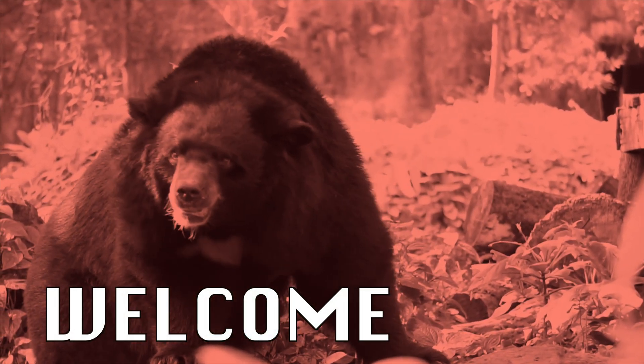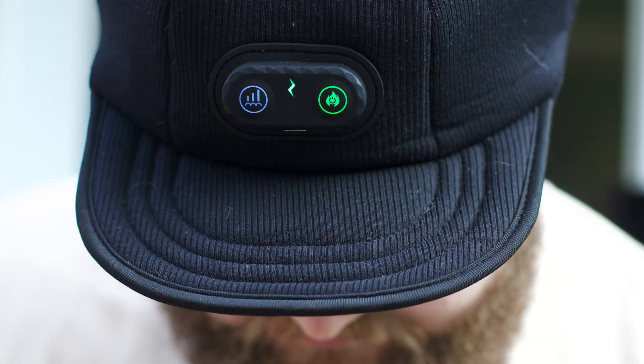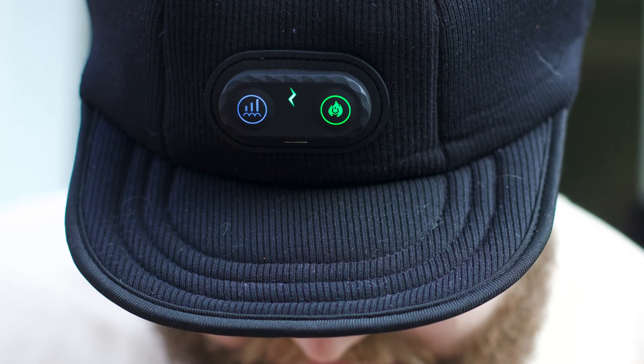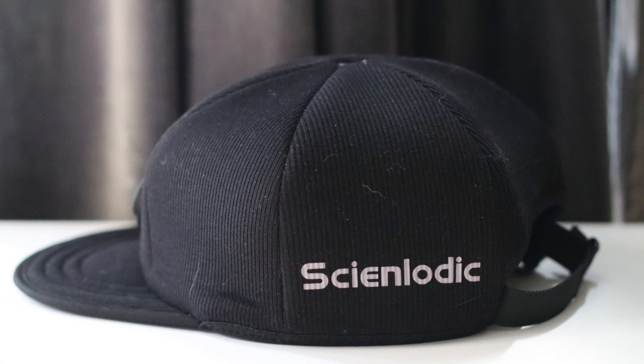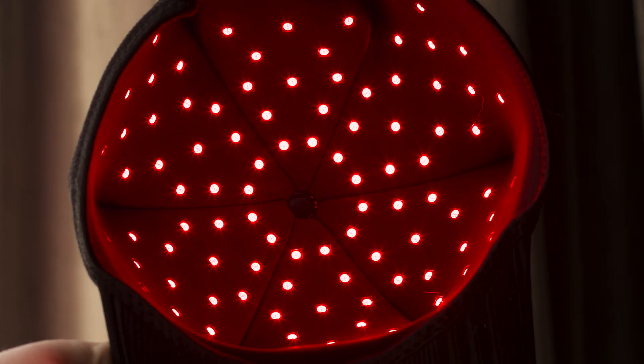Welcome to the FrickCast and to the Cyanlotic Red Light Therapy Hat Guide. We're doing something a bit different today, something I think many of you may be interested in hearing about — a hat. But this isn't just any ordinary snapback; it's full of LED red lights.